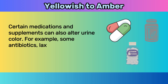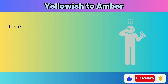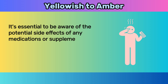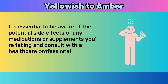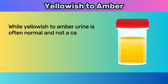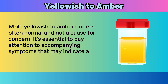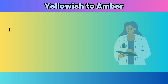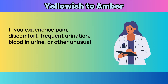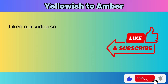Certain medications and supplements can also alter urine color. For example, some antibiotics, laxatives, and vitamin B supplements can give urine a strong yellowish hue. It's essential to be aware of the potential side effects of any medications or supplements you're taking and consult a healthcare professional if you have concerns. While yellowish to amber urine is often normal, it's essential to pay attention to accompanying symptoms. If you experience pain, discomfort, frequent urination, blood in urine, or other unusual symptoms, it's recommended to consult a healthcare provider.